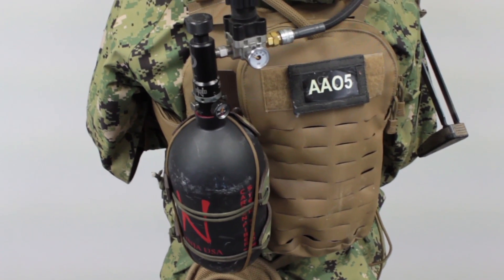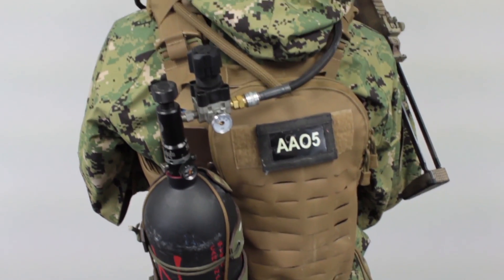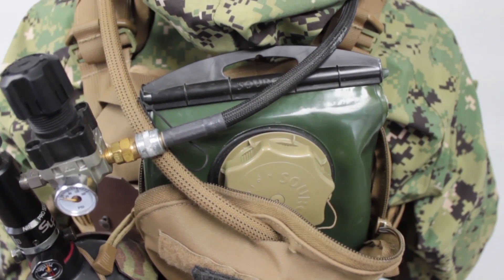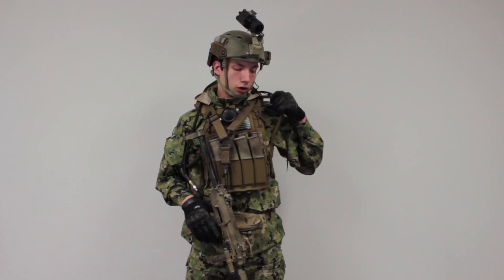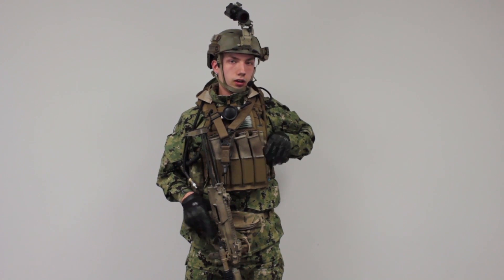On my back, I have a First Spear 612-style hydration pouch — the 2-liter. Inside I have a Source 2-liter hydration carrier that I've been using for a little while. I run it over my shoulder and tuck it into the side of my cummerbund, and we're good to go.